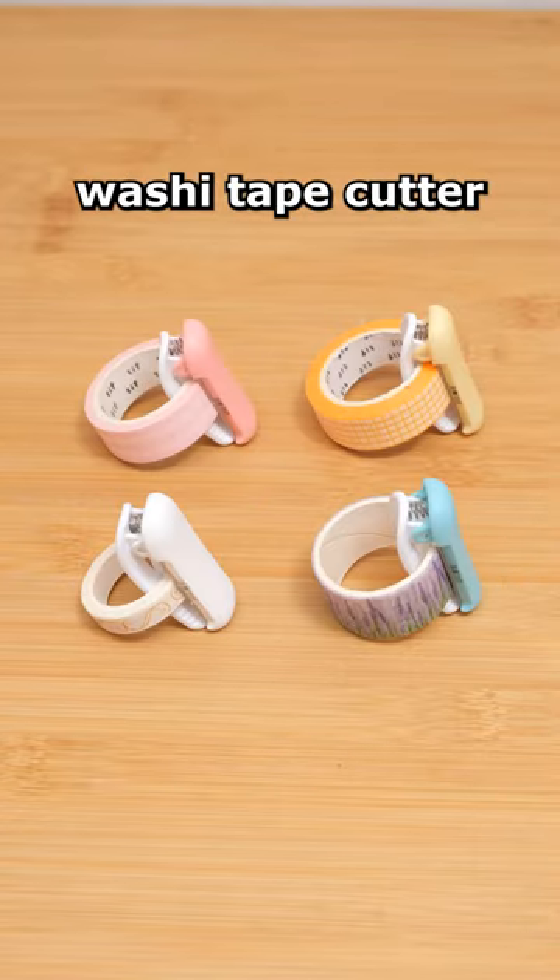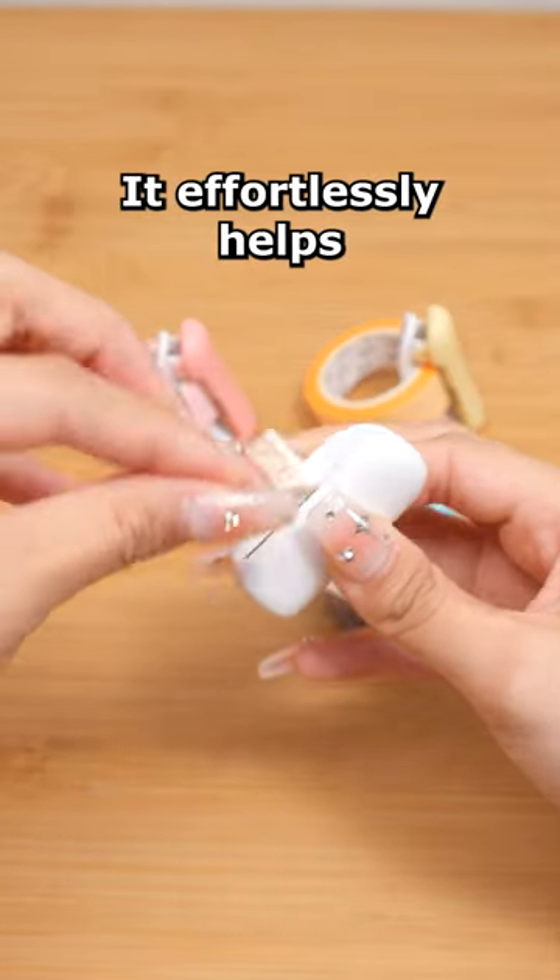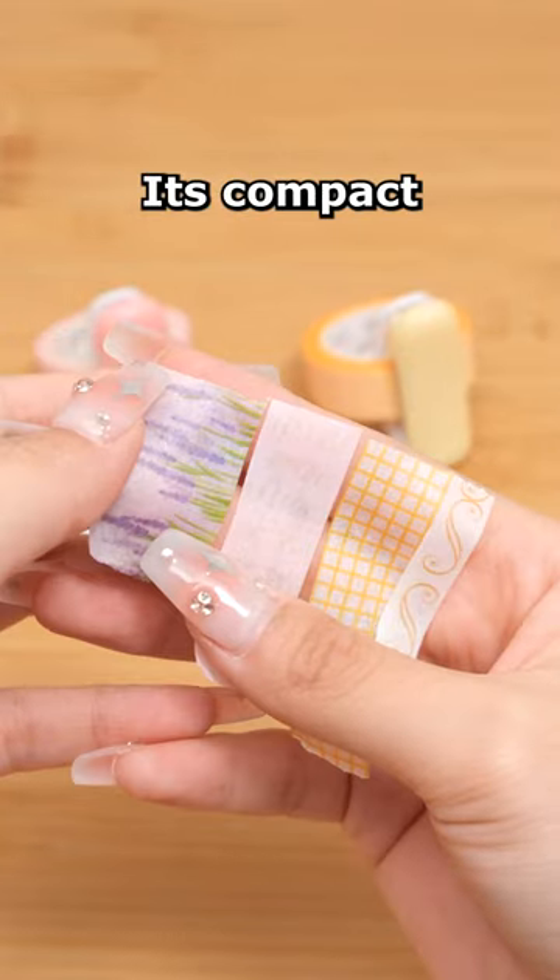The Kokuyo Karu Cut Washi Tape Cutter effortlessly helps you cut tape with a flawless edge. Its compact design allows for easy portability.